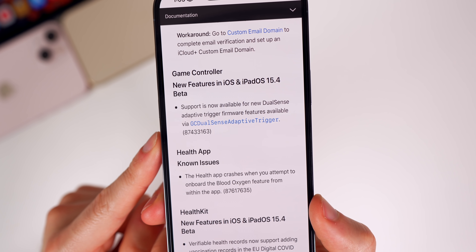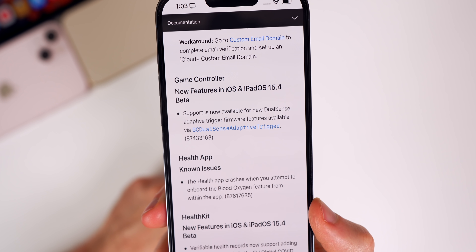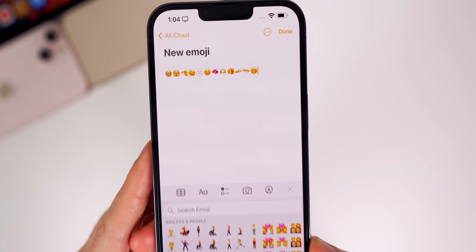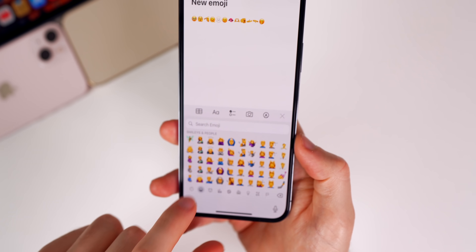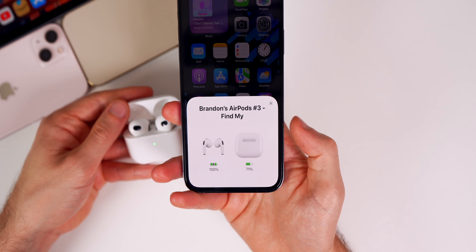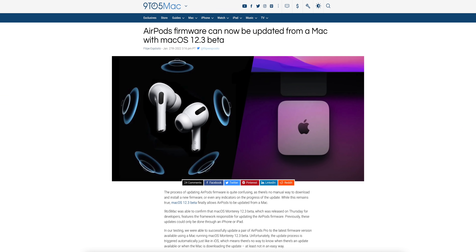We now have support for adaptive triggers on the PS5 DualSense controller, which is great for gaming. This update also includes over 30 new emoji, including a pregnant man emoji with multiple skin tones. There are also minor changes to the AirPods connection screen, with a slightly different shape and look. Additionally, in the first beta it was found that you can now update your AirPods from macOS 12.3, not just from your iPhone.